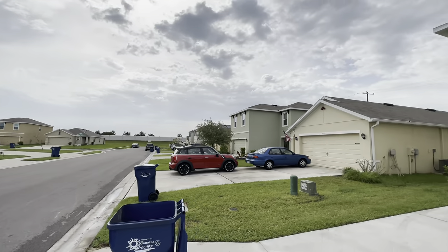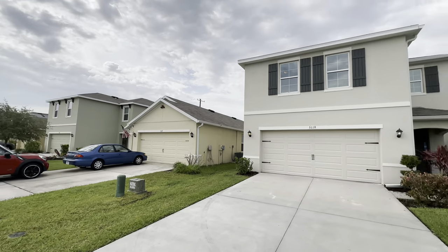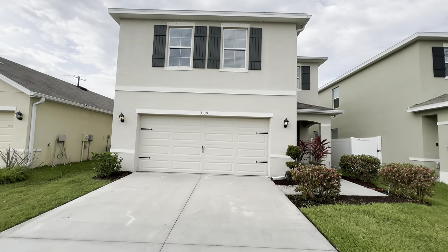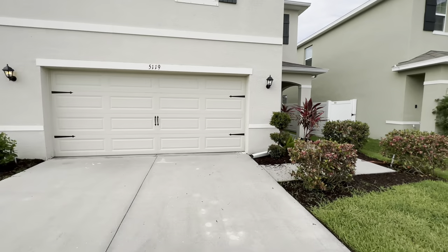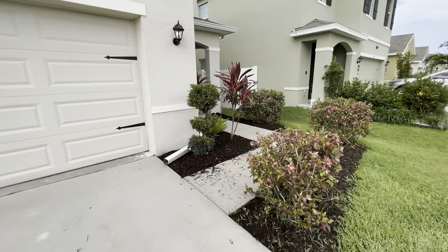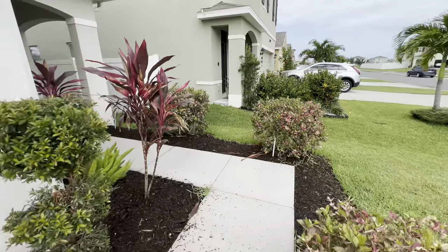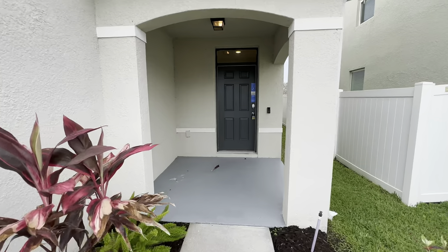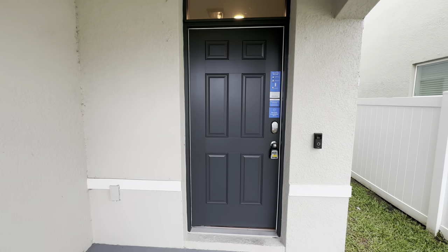Pretty close to the I-75 and 275 junction, so you pick up some of that noise in the background. You can probably hear it on camera. The front landscaping is actually in pretty good condition for an open-door property. Make sure to let me know what you think about this one in the comments below.